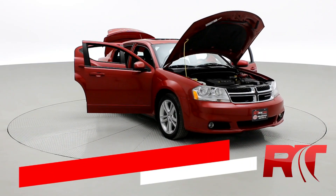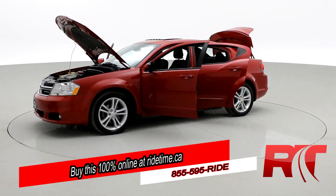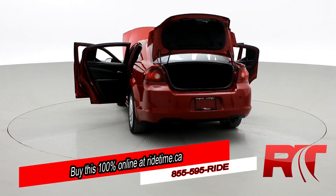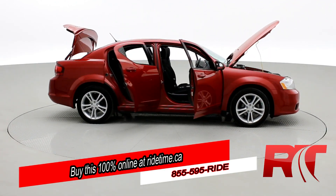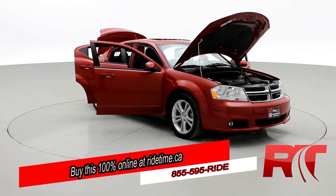Ride Timers, are you impressed by our turntable? Then you'll be further impressed by the fact that you can buy this 100% online with Ride Time's confidential application. Did you also know we deliver worldwide? That's right, we deliver right to your driveway. If this is your future vehicle, leave us a deposit and we'll hold it for 48 hours. Don't forget to follow us on Instagram, Twitter, and Facebook. And remember, at Ride Time, we're your ticket to ride.